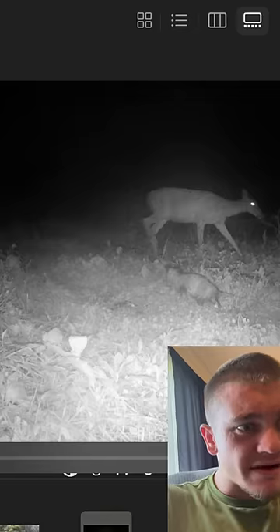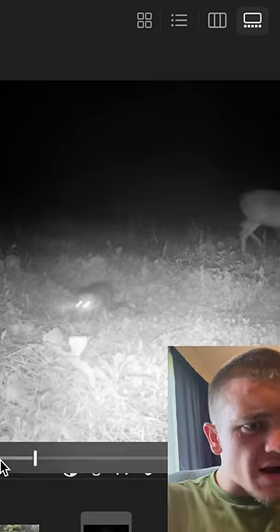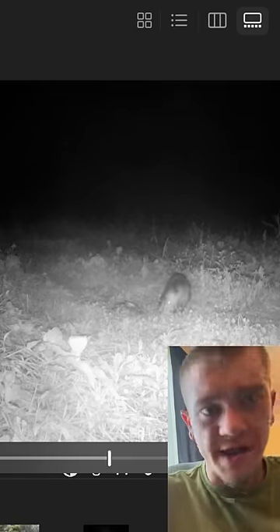Oh, we have a possum and a deer in the same exact frame. The possum — did he just take off with a honey bun? I couldn't even tell. I think the deer just scared him, actually. But don't worry, the possum is actually back, and he 100% is gnawing on a honey bun.